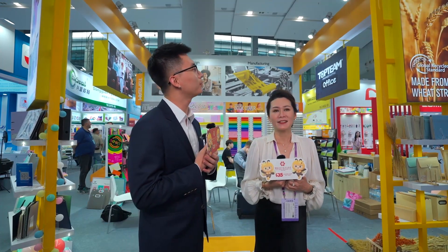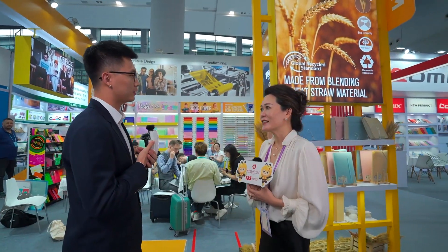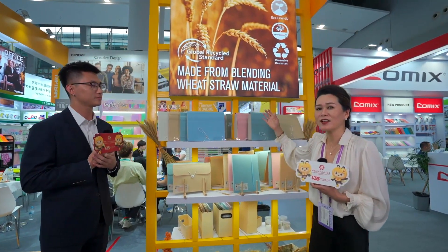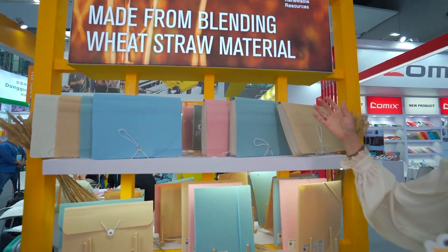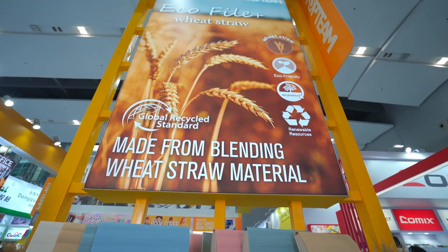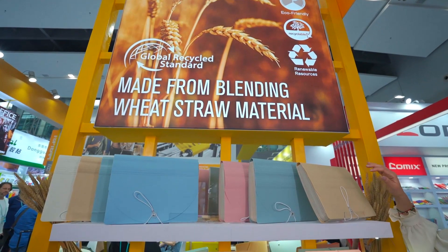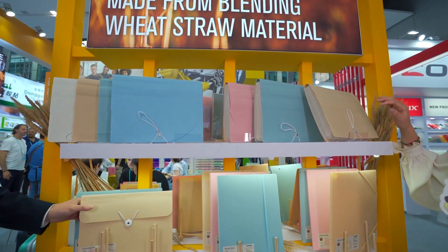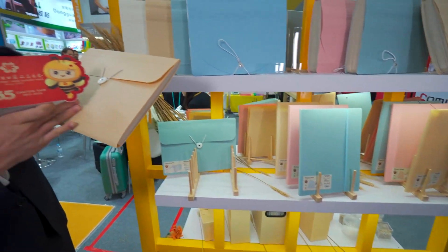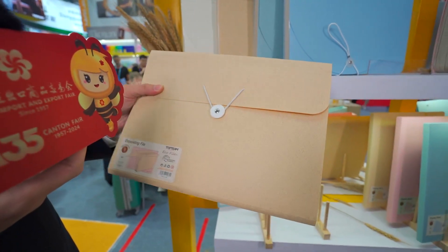I see this big poster here — are these your most competitive products this year? Yes, these are our new products. This new collection we have just launched is called the Whisture Collection. It is made from wheat, which is very original, and also with a little bit of plastic. It is certified according to GRS — the Global Recycle Standard. And you can feel that it's very comfortable to touch.